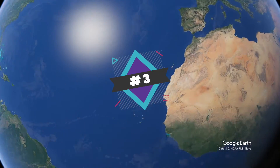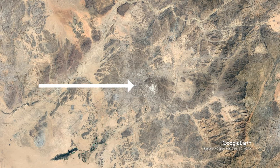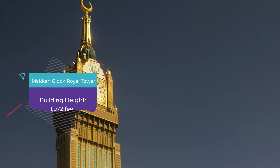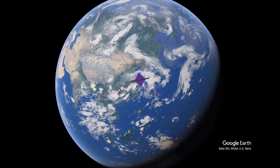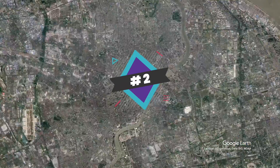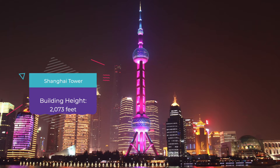Number 3: The Makkah Clock Tower. Located in Mecca, Saudi Arabia, this building stands 1,972 feet tall. This building is part of a larger complex that contains hotels and prayer rooms for worship. Number 2: The Shanghai Tower. Located in downtown Shanghai, China, this building stands over 2,000 feet tall. One of the technological feats of this building is that it has elevators that can transport people at over 40 miles per hour.